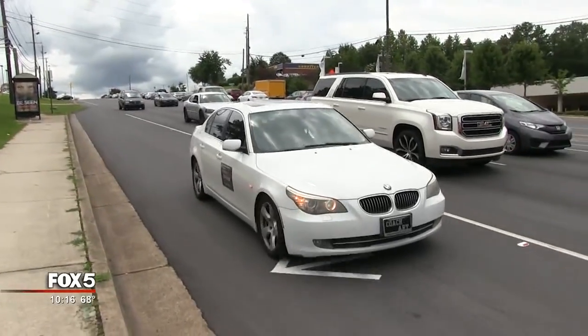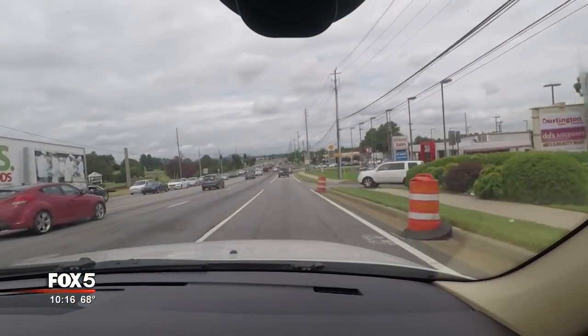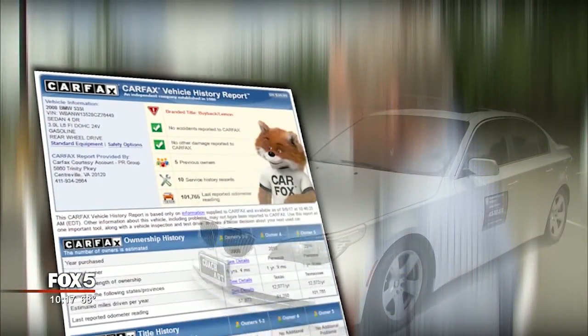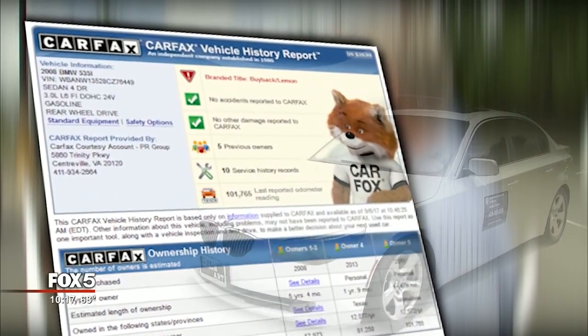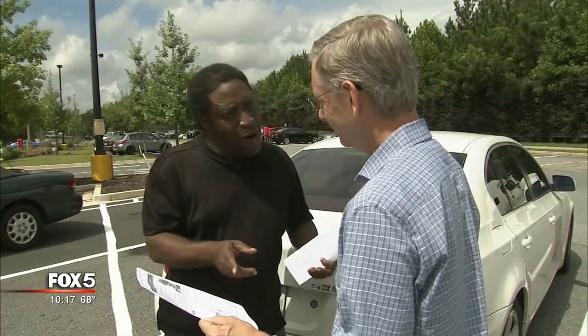This 2008 535i is his eighth BMW and the only one he truly hates. Problems started immediately. He thought he asked all the right questions before doing business at Used Imports Auto in Roswell. He asked to see the Carfax, and it said one owner. But the Carfax pulled directly from the Carfax website shows Wiley is actually the fifth owner, not the second, and the car is listed as a lemon.